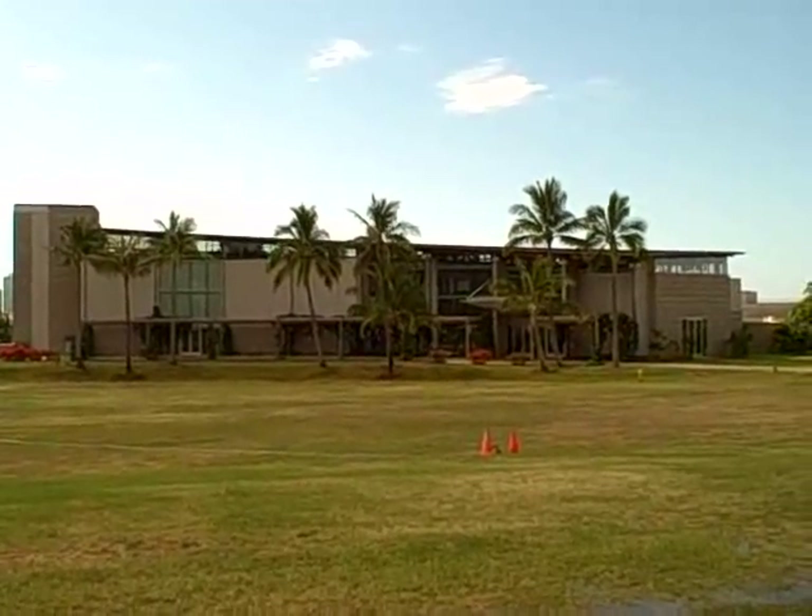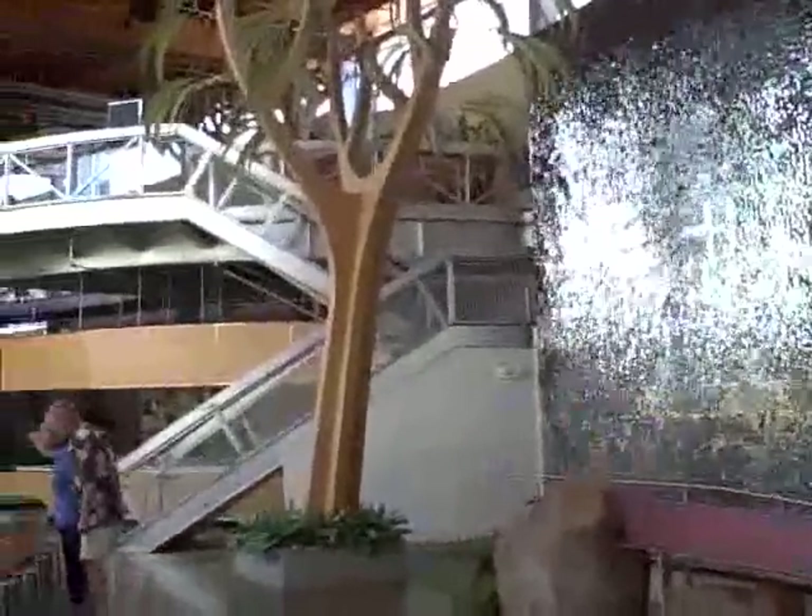The Science Adventure Center focuses on the geology and geography of Hawaii, volcanoes, plants, and animals.